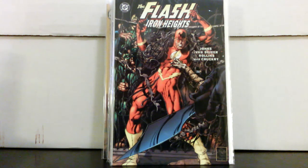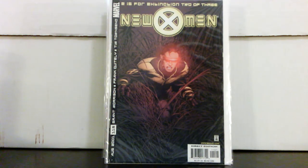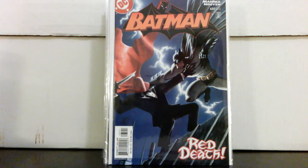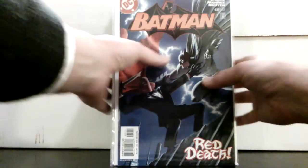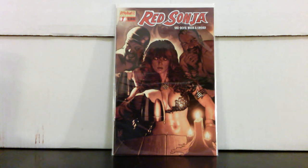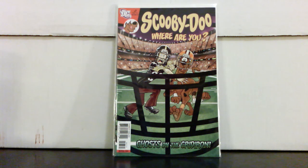Picked up Micronauts #1 for two bucks. Flash: Secret Files and Origins #3 — I'm kind of surprised they're doing okay — paid five dollars. Also got The Iron Heights for five bucks. New X-Men #115 — first Negasonic Teenage Warhead — for two dollars. Batman #635 — I had a couple copies and sold them for like $80 when it first got really hot. I figured it wouldn't stay at that price, so I sold them and bought other comics I wanted. Not upset — paid $30 for that. Red Sonja #7 — Adam Hughes cover — for a dollar.